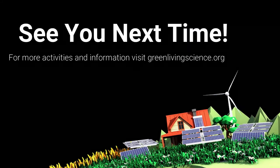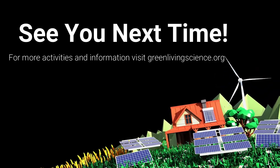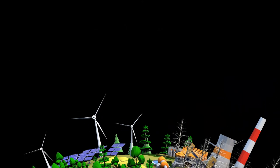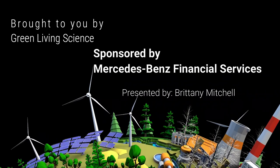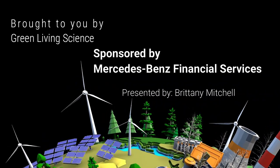Thank you for joining me today in our storytelling session and activity. I'll see you next time. Bye!